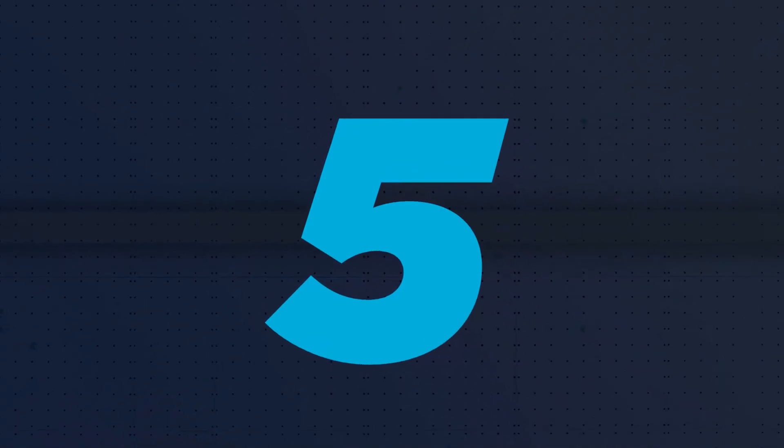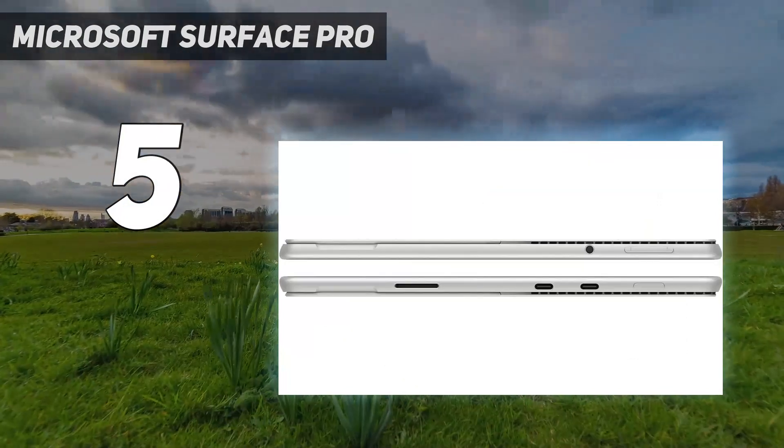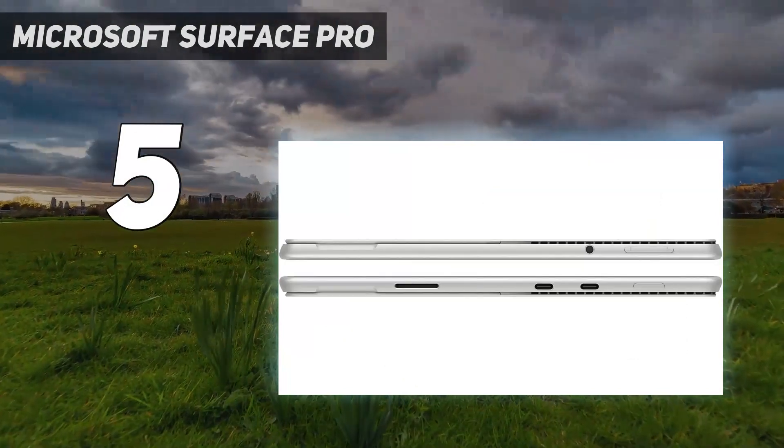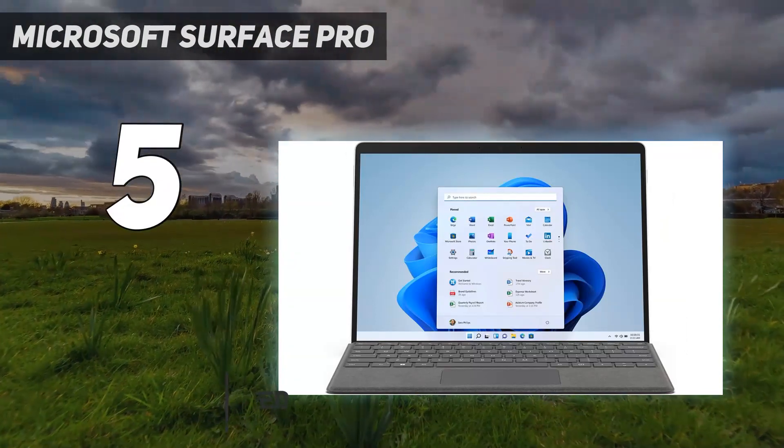Starting at number 5: the Microsoft Surface Pro. If you like the 2-in-1 tablet form factor, get the Microsoft Surface Pro 8 2021, one of the best laptops for business and personal use we've tested.